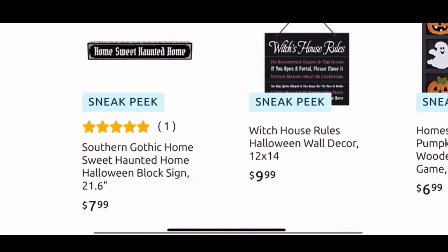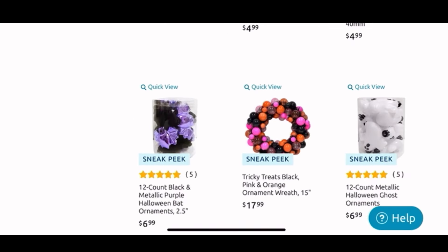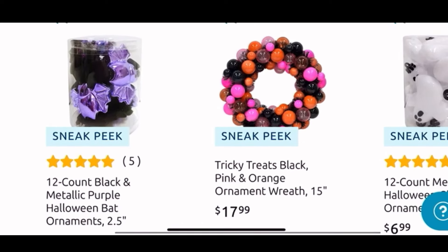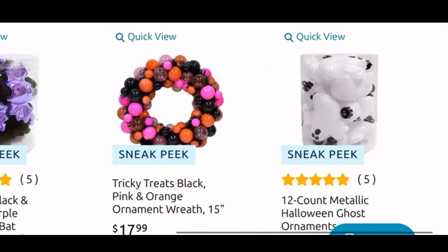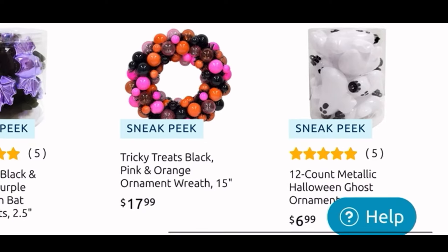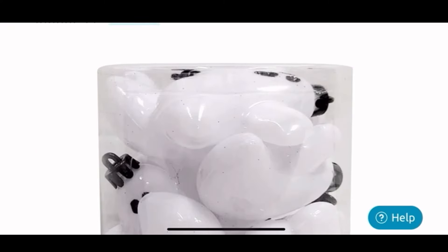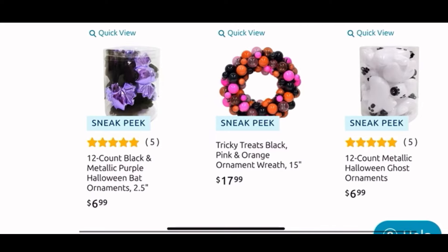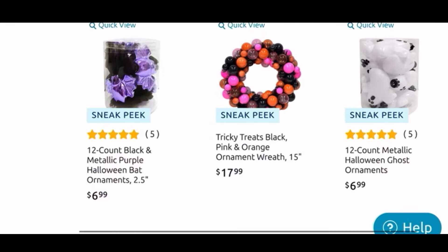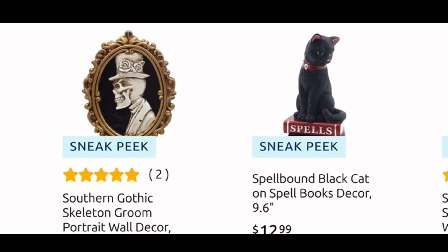Scrolling back, in the middle they have the fun Tricky Treats black, pink, and orange ornament wreath for $18 — it's 15 inches. And then next to it, I want these — I know they had these last year. They are the 12-count metallic ghost ornaments; you can see how cute they are, they look like fat little puffy ghost ornaments. So I really want those.